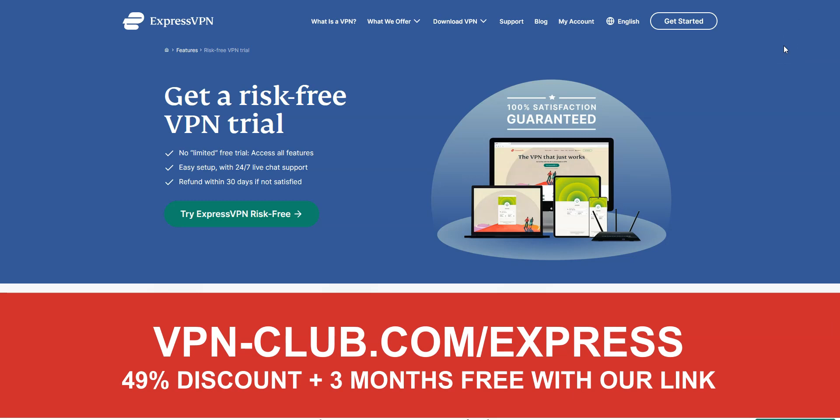Remember, with our link you will take advantage of a 49% discount and 3 months free, as well as a 30-day money-back guarantee — so it's absolutely risk-free for you.